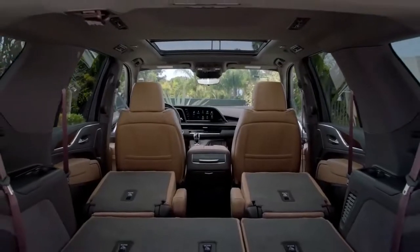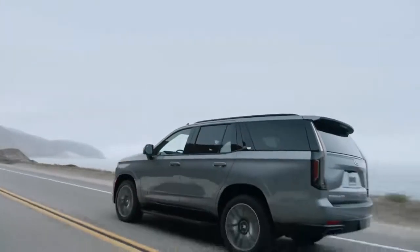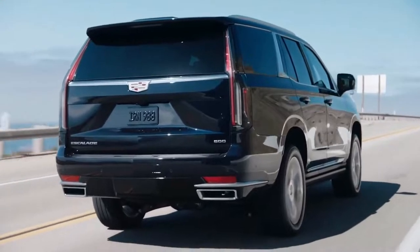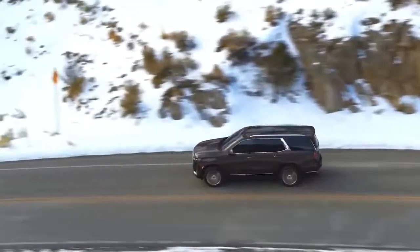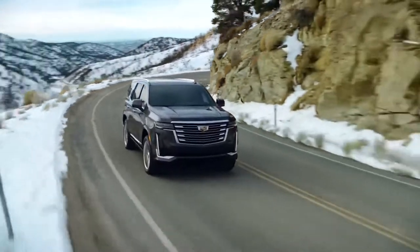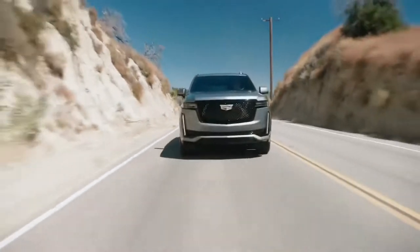The new independent rear suspension gives the Escalade ESV more cargo volume than any other vehicle in its class across all three rows. It also helps deliver quietness and reduces noise, vibration, and harshness by allowing independent movement of the rear wheels over road imperfections and by reducing unsprung mass. The Cadillac Escalade is the only luxury SUV to employ magnetic ride control, which reads the road 1,000 times per second — every inch at 60 miles per hour. This is complemented by an AirRide adaptive suspension and an electronic limited-slip differential, delivering precise body control and remarkable agility.